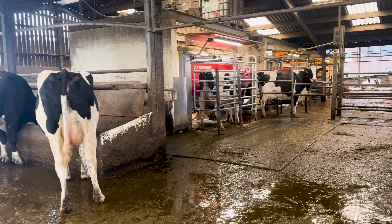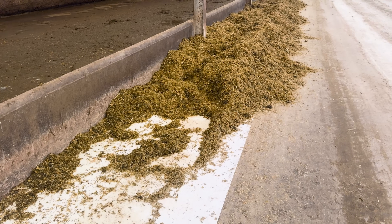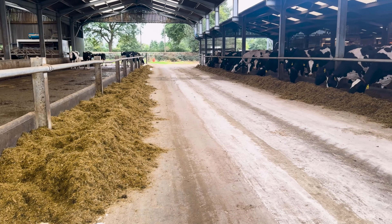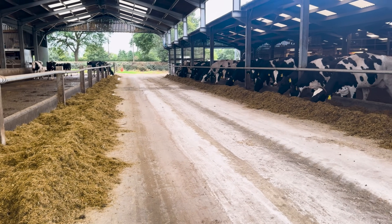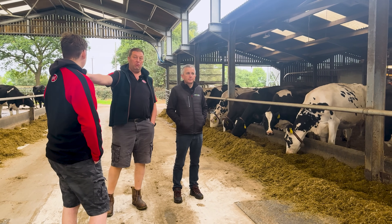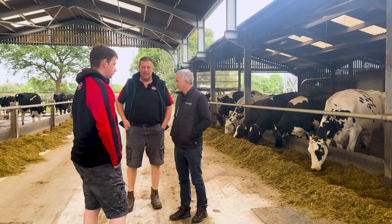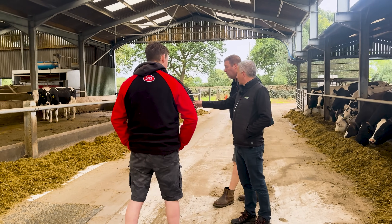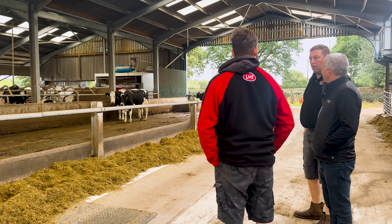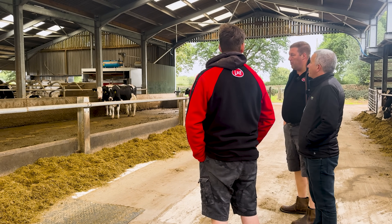We put the plastic down on the feed face two or three years ago — the concrete was quite rough. It was cheap and cheerful but it works. When we did the barrier we put that down straight away before we started feeding down there, and the same on the new shed. We don't get much waste — we clean out probably twice a week and only get a little pile off all the barriers, maybe a wheelbarrow full off all of them.